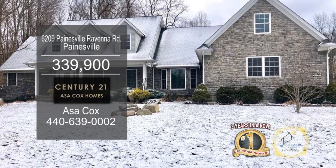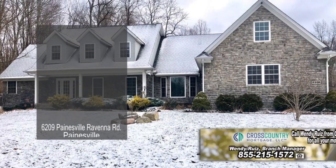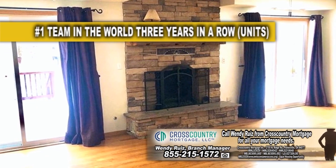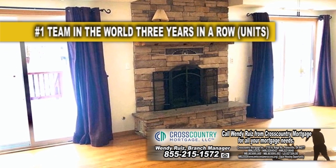This Cape Cod in Paynesville offers four bedrooms and four and a half baths. The foyer has slate flooring and leads to the great room, which is accented with a stone wood burning fireplace.